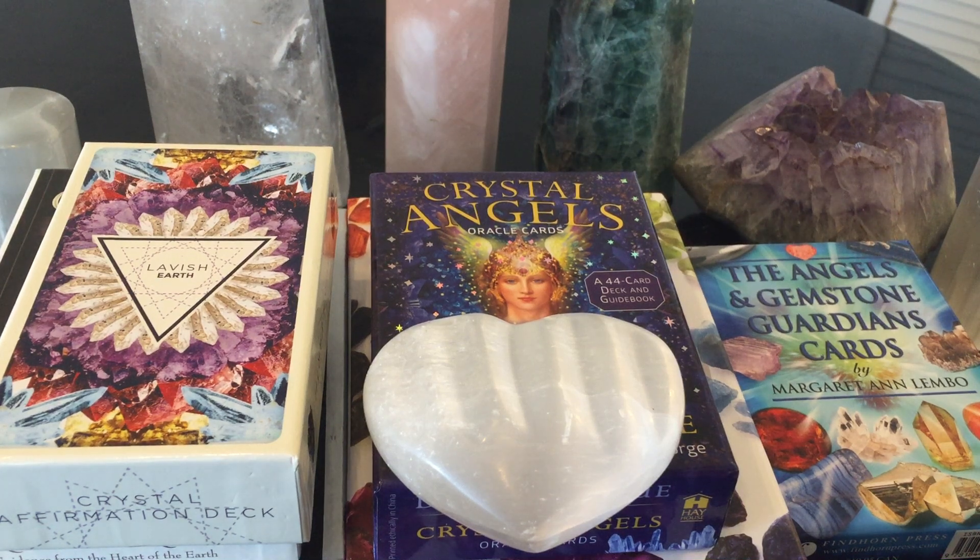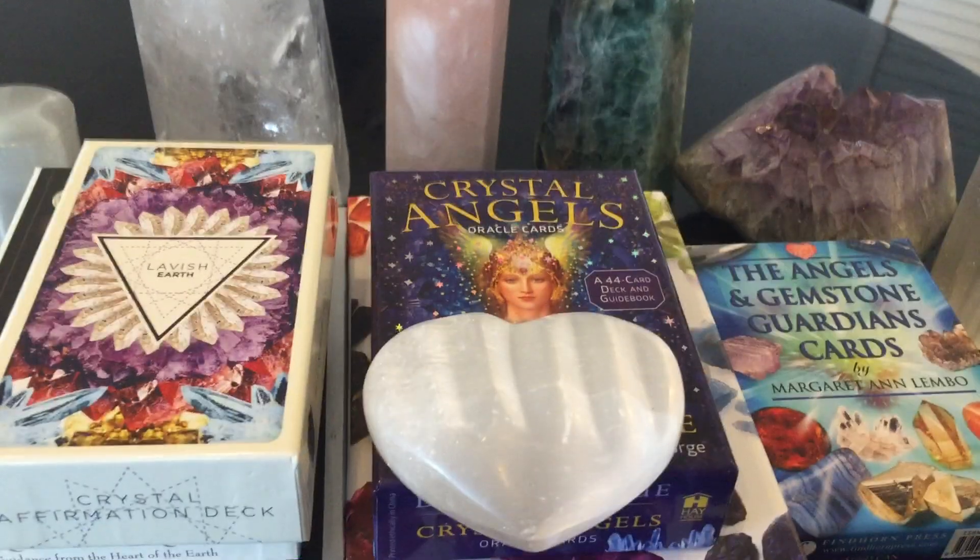Hi, welcome to my channel and welcome to this total top 10 crystal oracle decks. This has been a long time in coming. I know everybody loves crystals and loves working with crystals. I have so many crystal oracle cards — I keep saying I'm going to do this video, and finally I have time. So I picked my top 10 oracle decks with crystals that I actually work with and get great readings. No oracle deck is the same, even if it's a crystal oracle deck.